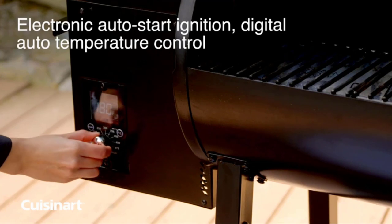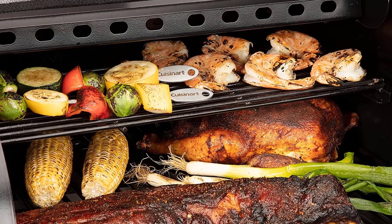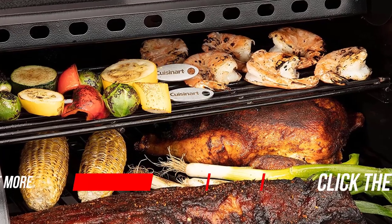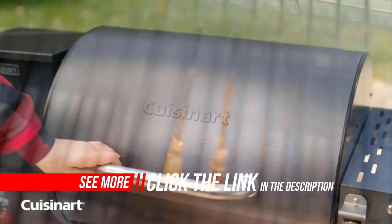Cooking modes include smoke, BBQ, grill, roast, sear, braise, bake, and char grill. With a wide temperature range from 108°F to 500°F, the digital control automatically adds pellets as needed to regulate the temperature.